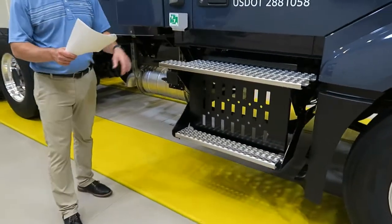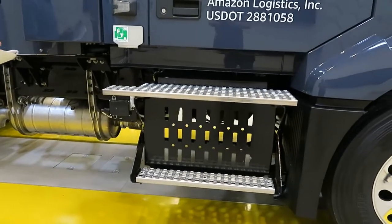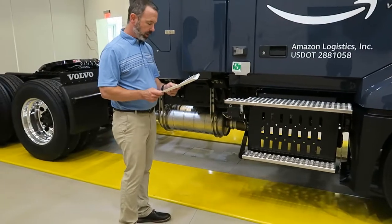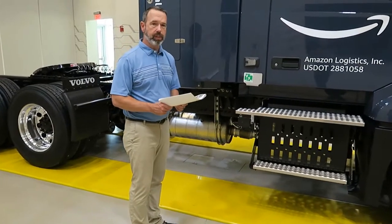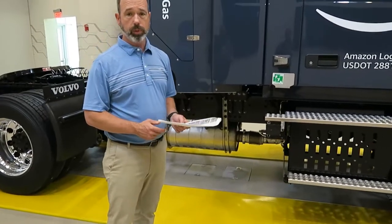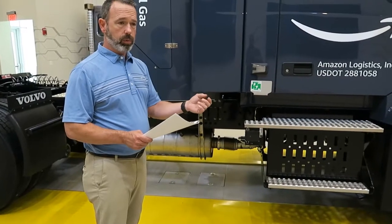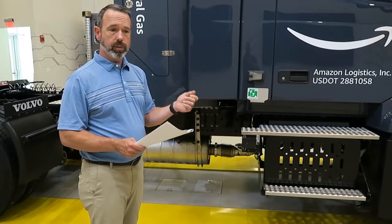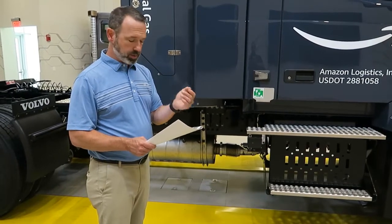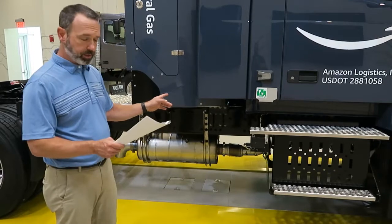Underneath is an Eaton 10-speed automated manual transmission — full-air advantage — synchronized to optimize performance with the Cummins Natural Gas ISX 12N engine. Behind it is an Eaton 15.5-inch two-plate clutch. It's also equipped with hill start assist, which holds the truck in place for up to three seconds on an incline or decline when the driver releases the brake, giving them time to depress the accelerator. There's a clutch lube line underneath for ease of maintenance.